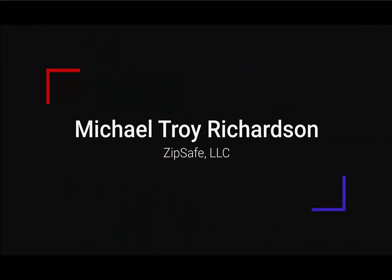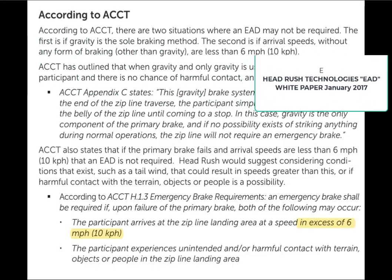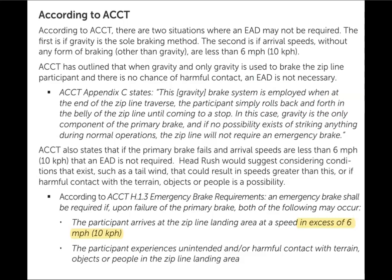Hi, everyone. Troy Richardson with Momentum Engineering. We're going to teach you a few things about zipline braking. According to the ACCT, and this article comes directly out of the HeadRush Technology ZAD white paper, or emergency arrest device, from January 2017, they say in excess of six miles per hour requires an emergency brake.